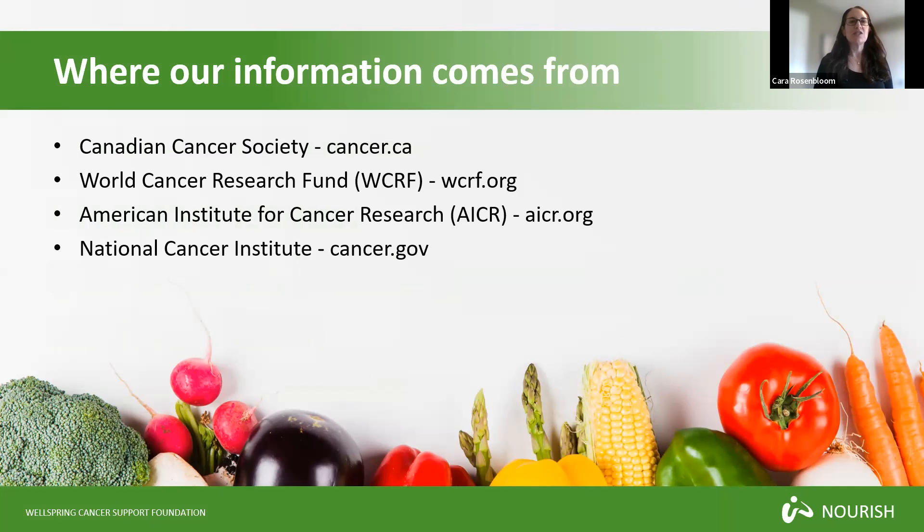I'm one of the Wellspring dieticians and I'm going to be taking you through this presentation today. It's important to start by explaining where our information comes from. We offer only evidence-based research presentations here at Wellspring, and that means all of our information comes from science. We rely heavily on information from the Canadian Cancer Society, the World Cancer Research Fund, the American Institute for Cancer Research and the National Cancer Institute, because these are highly respected science-based organizations.